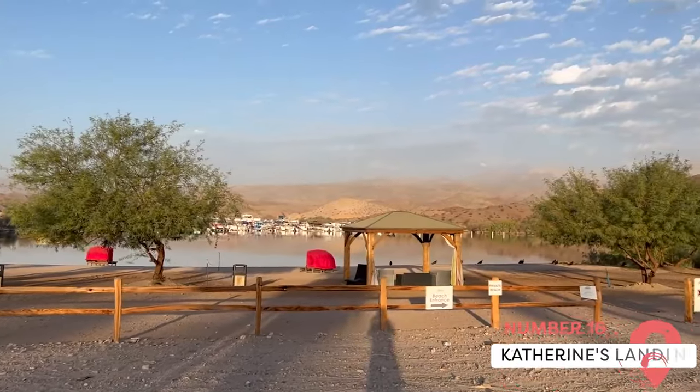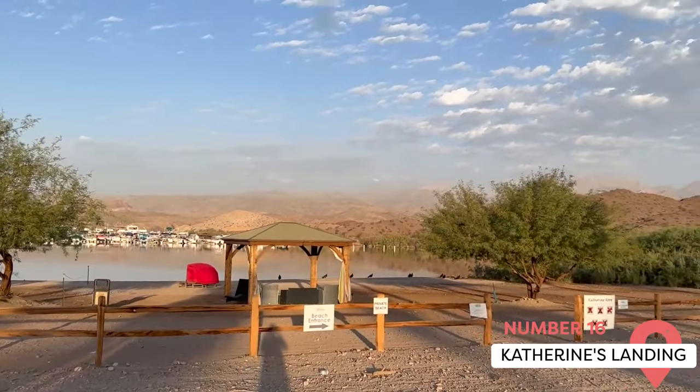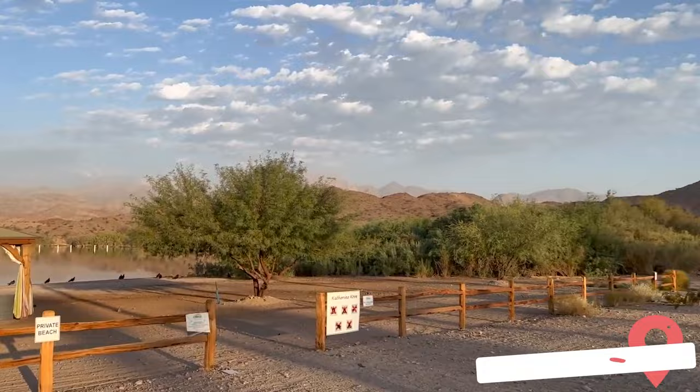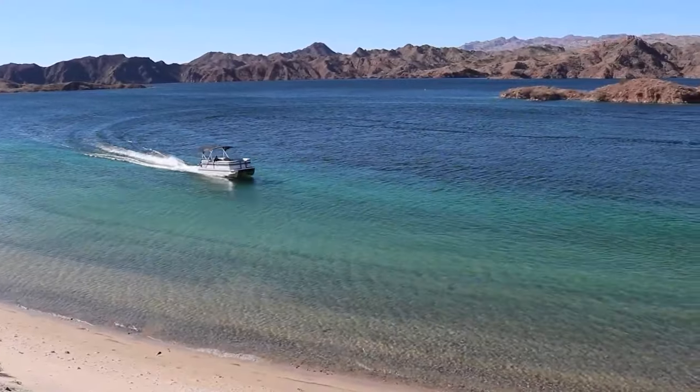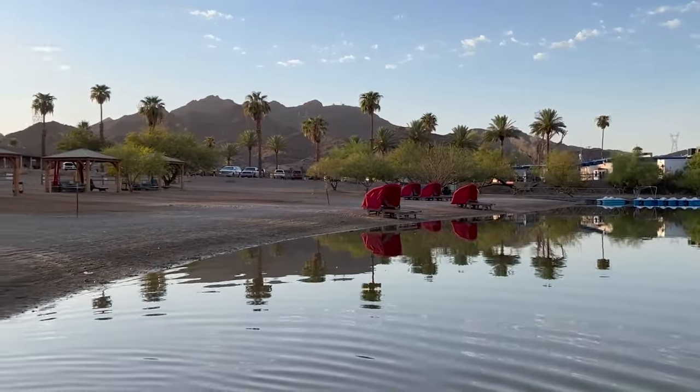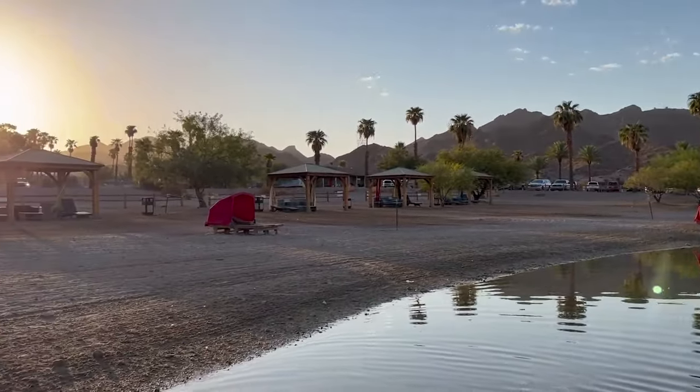Catherine's Landing. Situated within the Lake Mead National Recreation Area, Catherine's Landing is a marina on Lake Mojave offering a wide range of water activities. From jet ski rentals to houseboats and paddleboards, there's something for every water sports enthusiast.